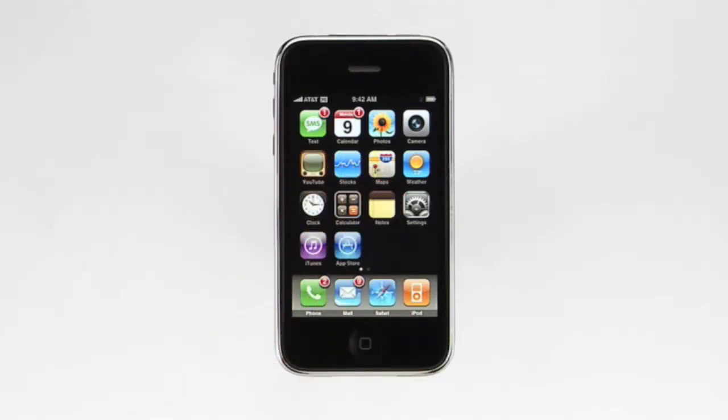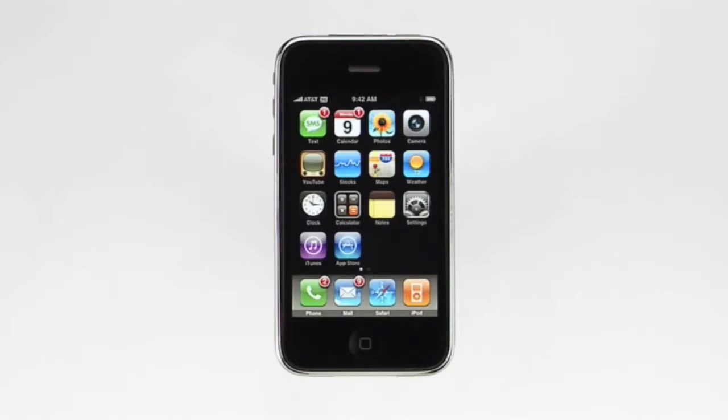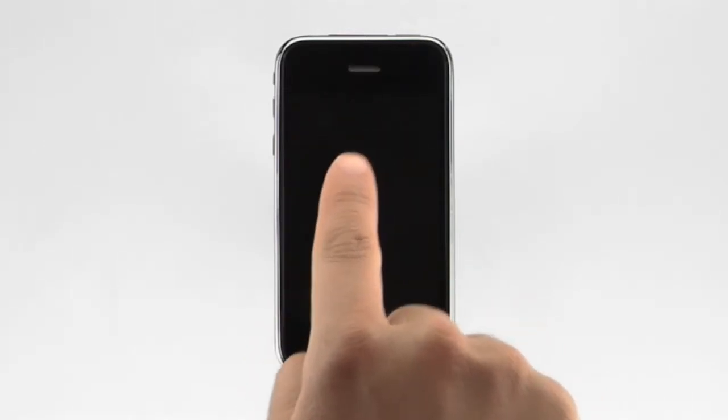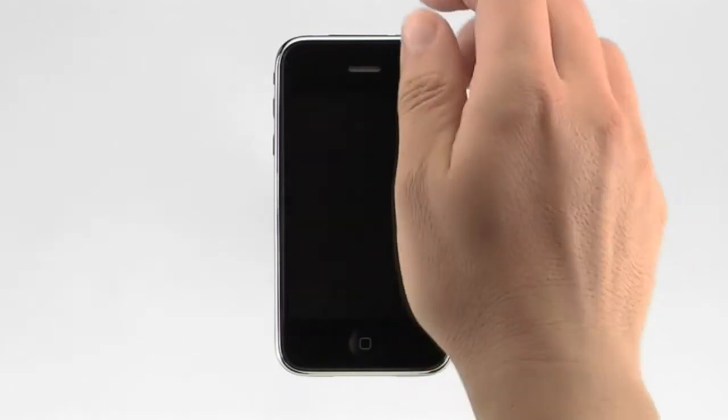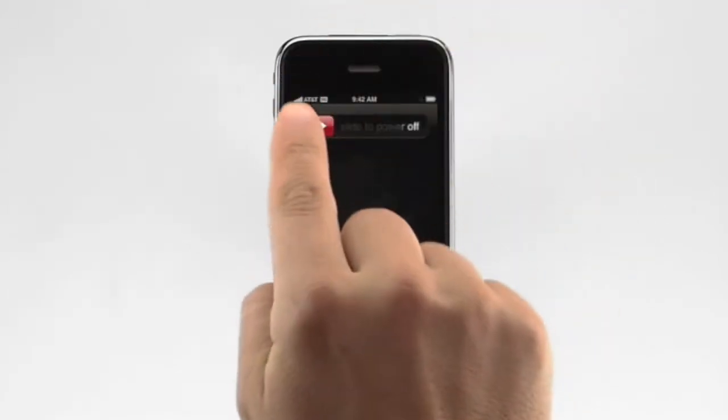Along the bottom of the home screen are the buttons to quickly access the phone, mail, Safari, and iPod features of iPhone. And this is the home button. Pressing the home button at any time from anywhere brings you back to the home screen. You can lock your iPhone by pressing the sleep-wake button. iPhone will still receive calls, and you can listen to music, adjust the volume, and use the stereo headset, but nothing will happen if you touch the screen. To completely power off iPhone, press and hold the sleep-wake button for a few seconds, then drag the red slider to confirm.